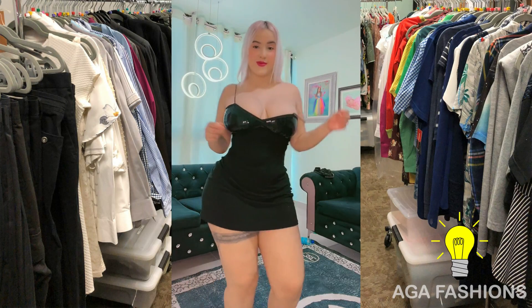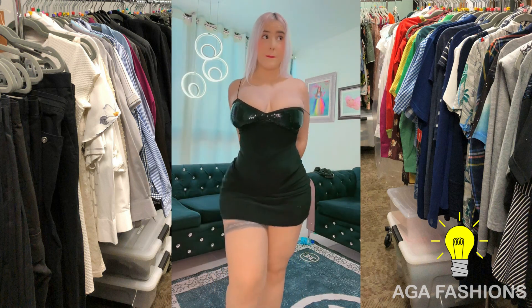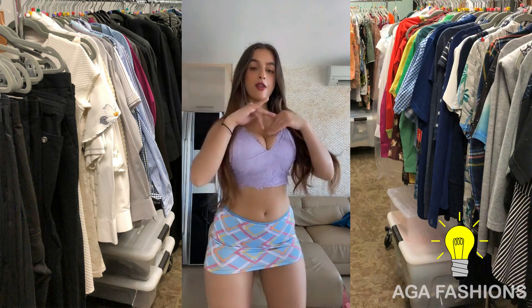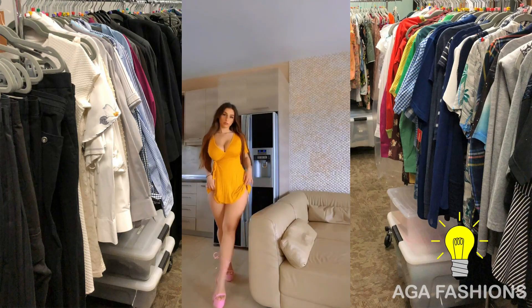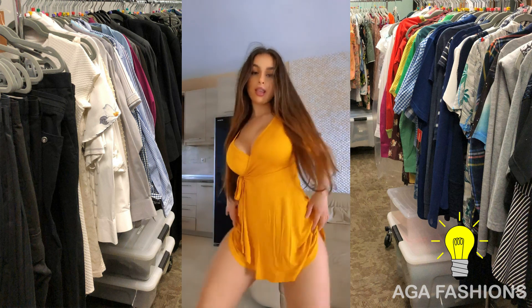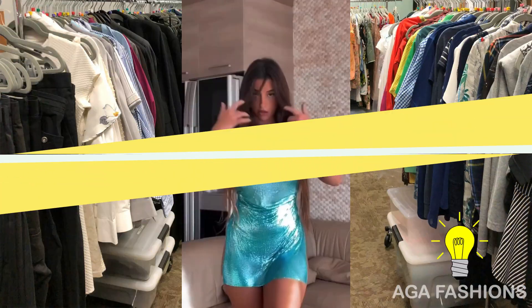Casual bodycon dresses are a type of dress that is fitted to the body and usually made from stretchy fabric. They are often designed to show off the curves of the body while still maintaining a comfortable and casual look.